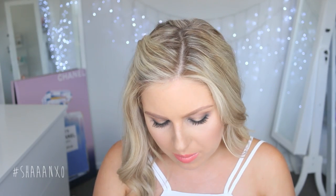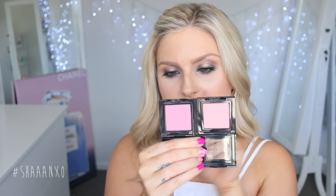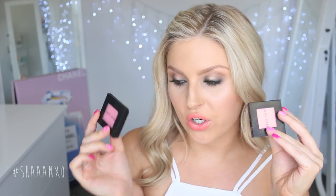I also got two Bobbi Brown blushes, which I kind of regret because they're very similar — I just bought them going off the website, which was dumb. This one is Coral Sugar and this one is Pretty in Pink. Pretty in Pink is just a little bit darker, but it's almost the same thing. I have worn them both a couple of times and I love them — they're so pigmented. These are my first Bobbi Brown cheek products and so far so good, though I want to try some more different colors.